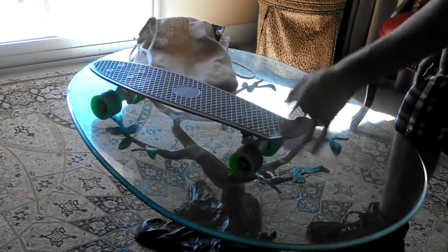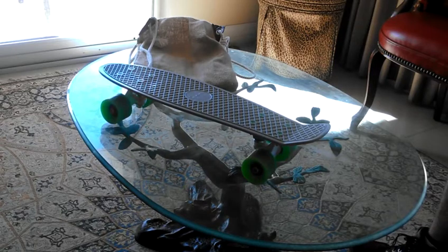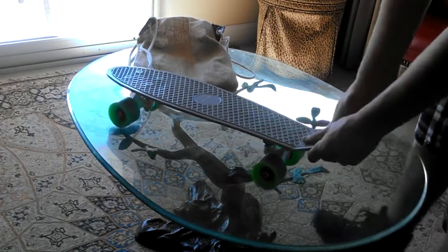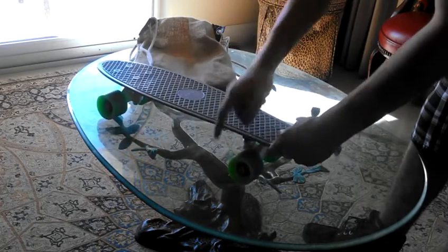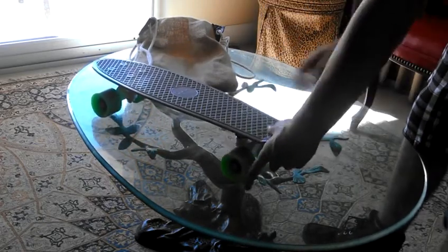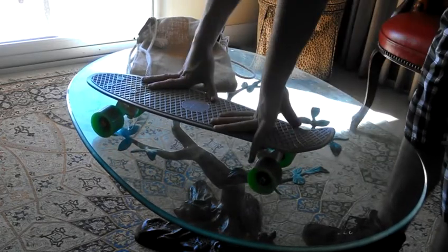If you have the regular standard board, you will know that this is an awesome board. The bearings are really good, trucks are really good. The wheels do get wheel bite — I have had a bad case of that — but the board is very durable.